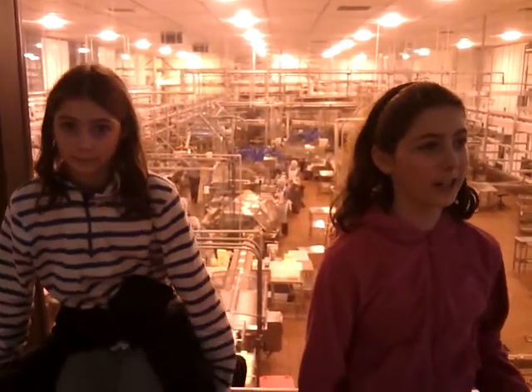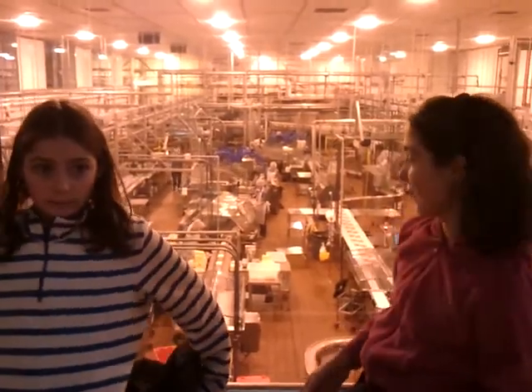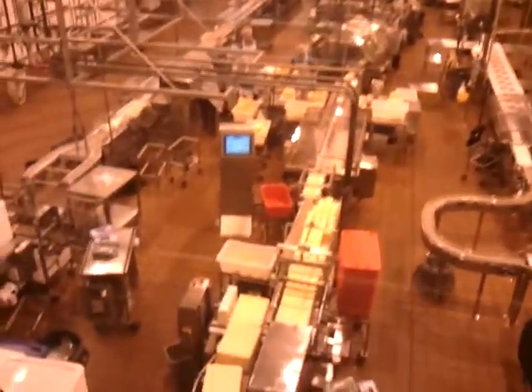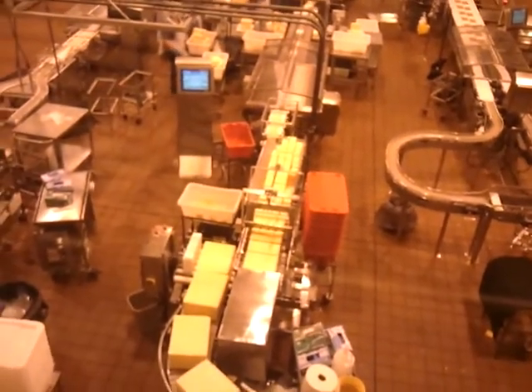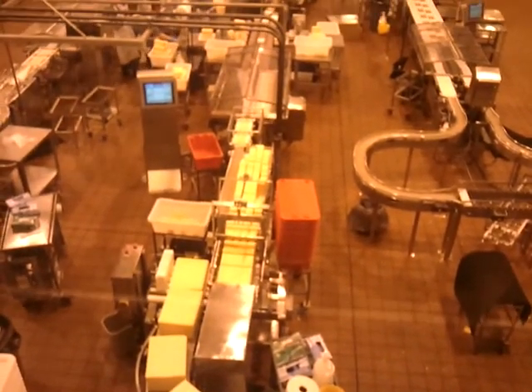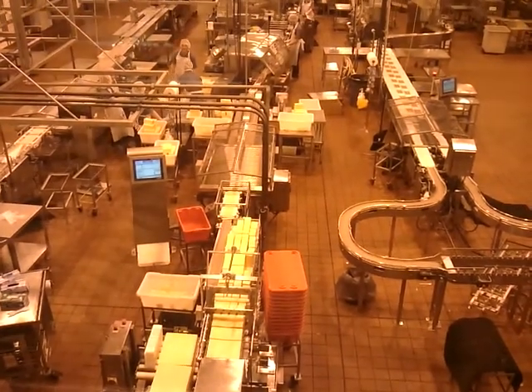Hello, we're the Travelingers and we are here in Tillamook, Oregon. There is this Tillamook cheese factory where you can see how they make cheese. It's really interesting because first they come in these really big blocks. Then they cut them into cubes and then they put them into black bags.